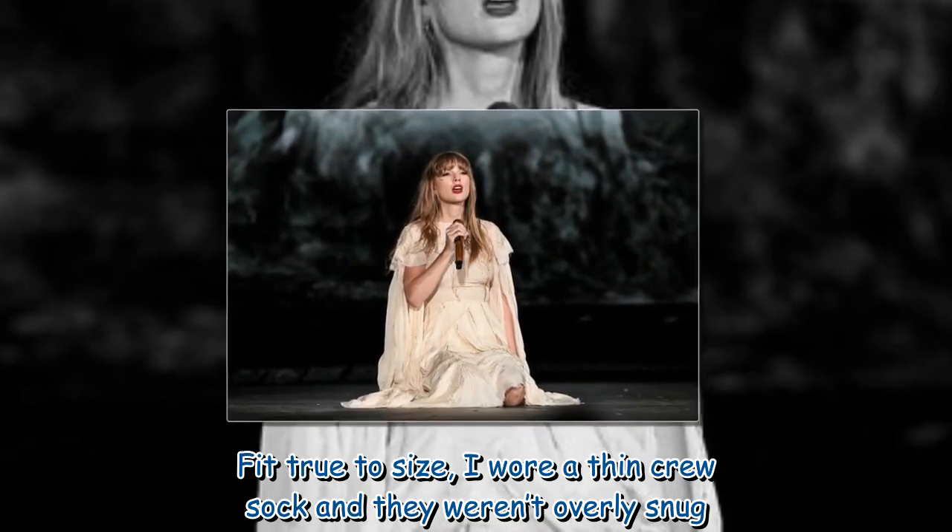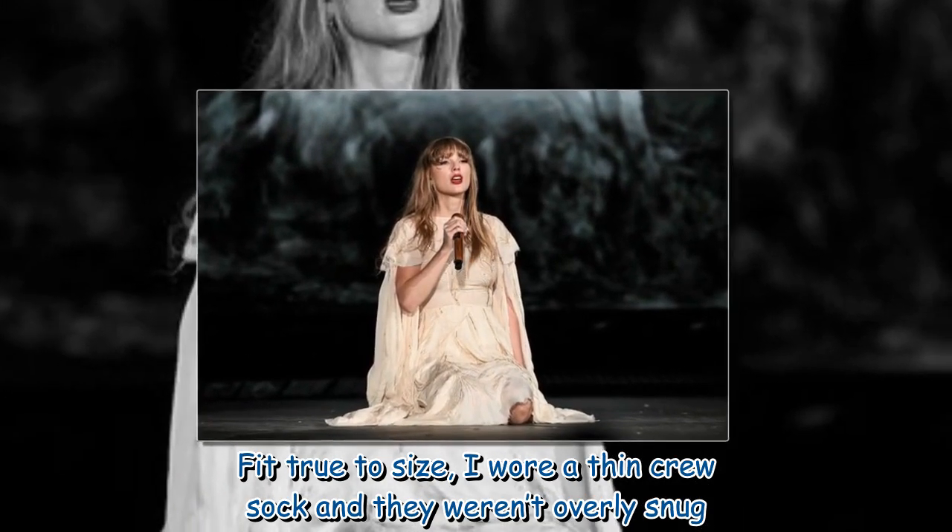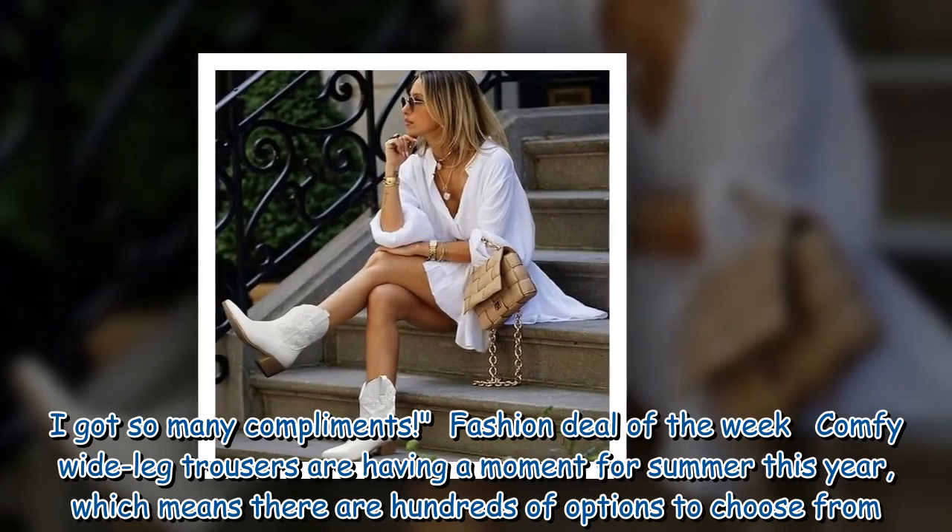Fit true to size — I wore a thin crew sock and they weren't overly snug. I got so many compliments.